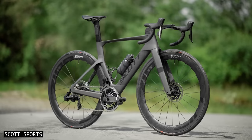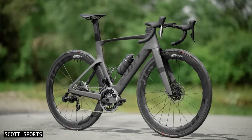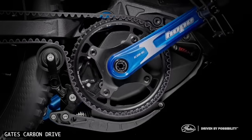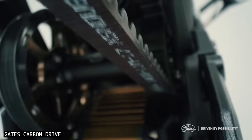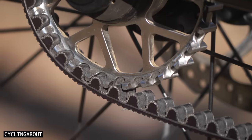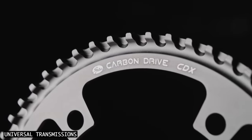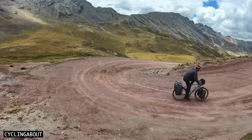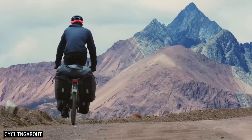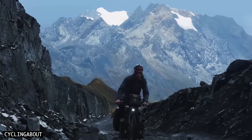I'll then explain why you don't see belt drive on more bikes. And lastly, I'll comprehensively answer every question I've ever received about these drivetrains. Throughout this video, keep in mind that I'm referring to my experience with one specific product – Gates Carbon Drive CDX. This is not a sponsored video, and I have no affiliation with Gates. If I come across as enthusiastic, it's simply because I'm a happy customer.